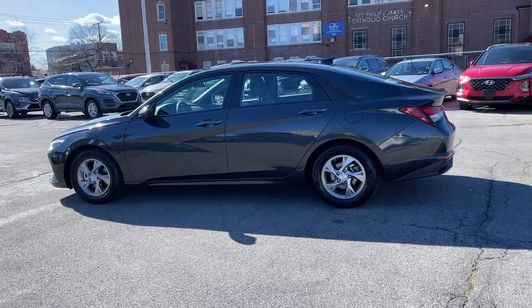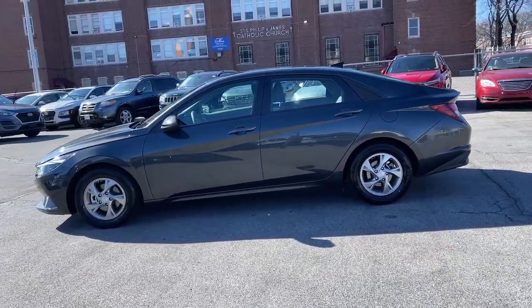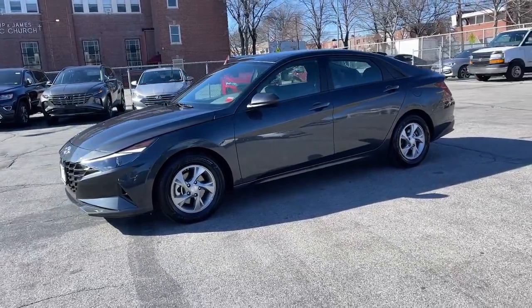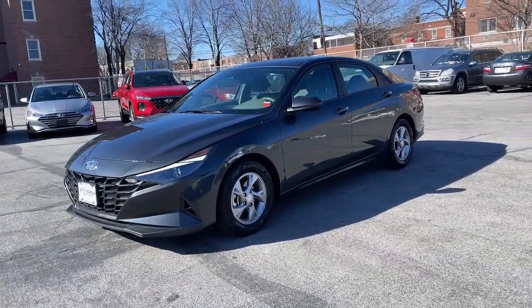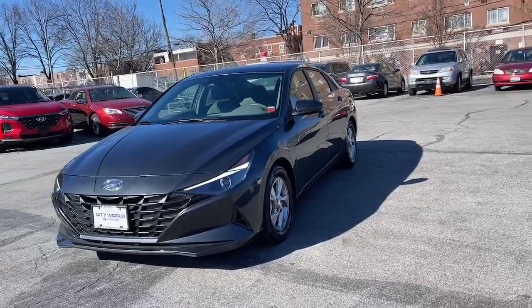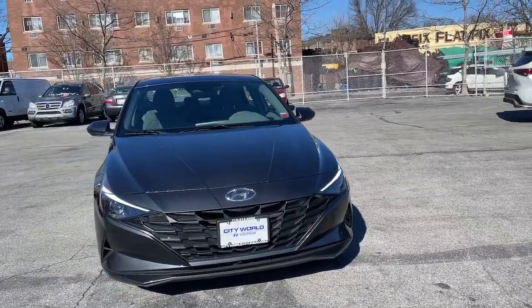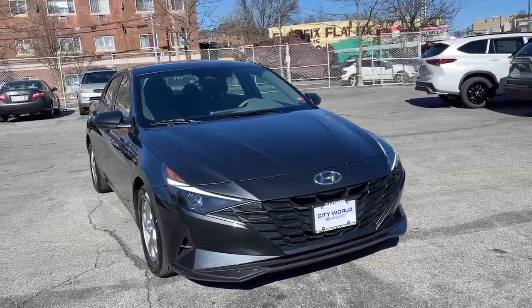These are just some of the great options this vehicle comes with: Apple CarPlay and/or Android Auto, keyless entry, backup camera, Bluetooth connection, electronic stability control, heated front seats, aluminum wheels, alarm, steering wheel audio controls, and intermittent wipers.